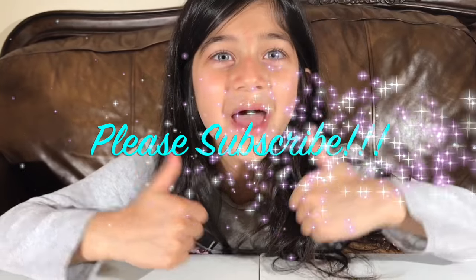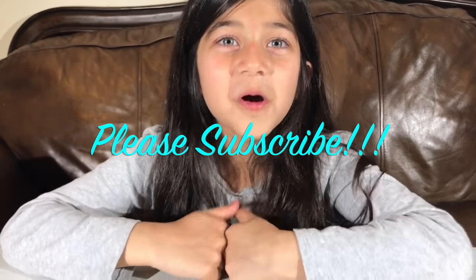Thanks for watching! Bye — please give it a big thumbs up and comment down below. Bye!